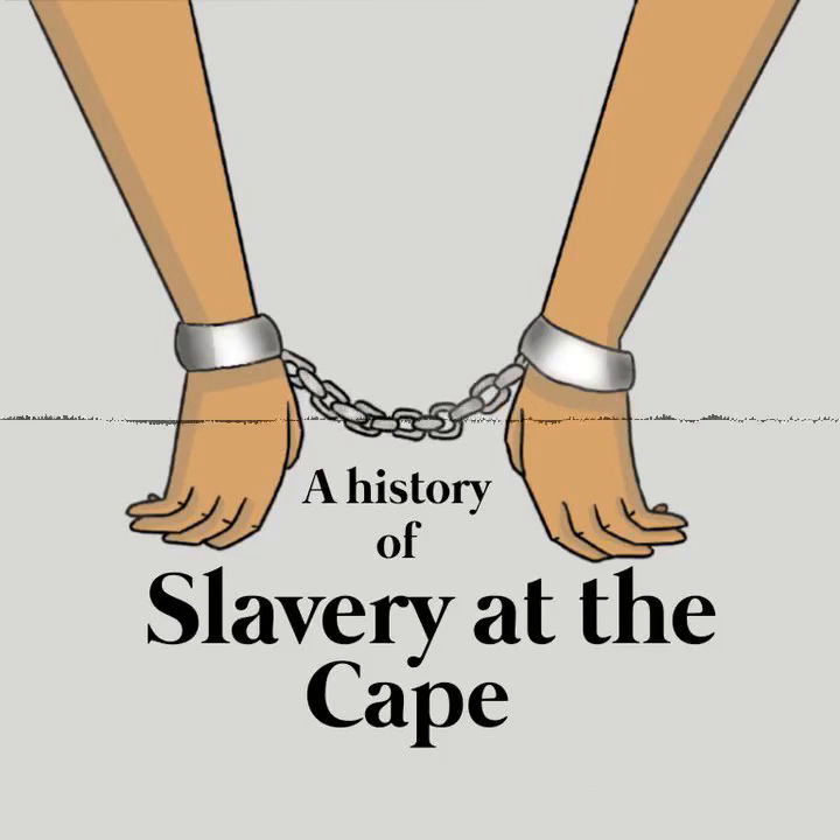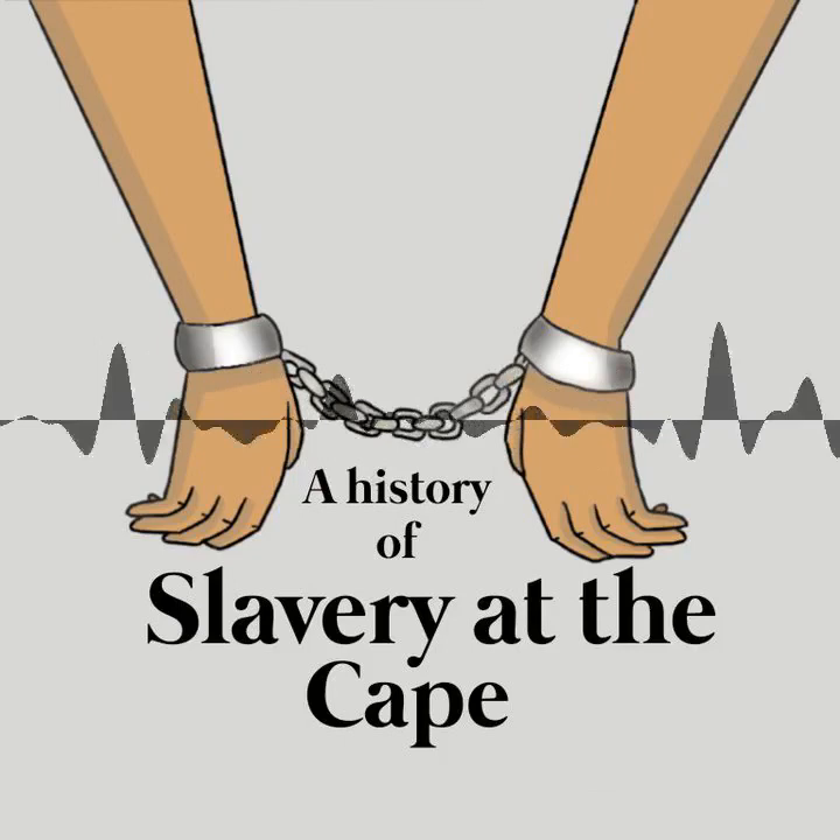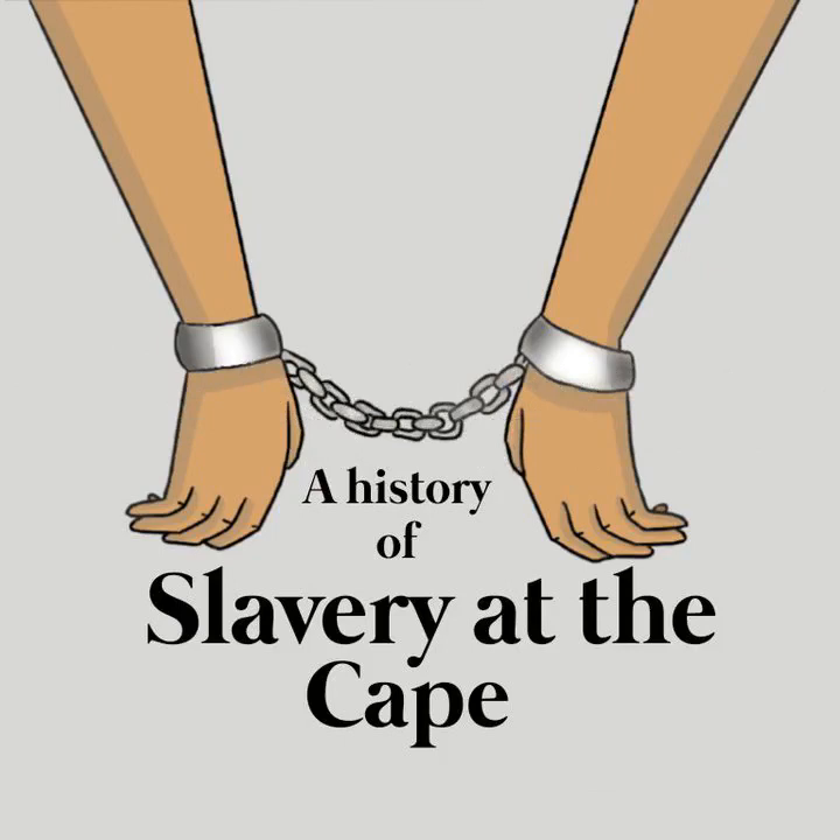Enslaved people formed the backbone of the Cape economy, especially in Cape Town itself and on the grain and wine farms around Cape Town. By 1693, enslaved people at the Cape outnumbered free people for the first time. By 1770, there were 2,523 privately owned enslaved people in the colony. In 1745, a census showed roughly equal numbers of enslaved people and settlers — about 6,000.